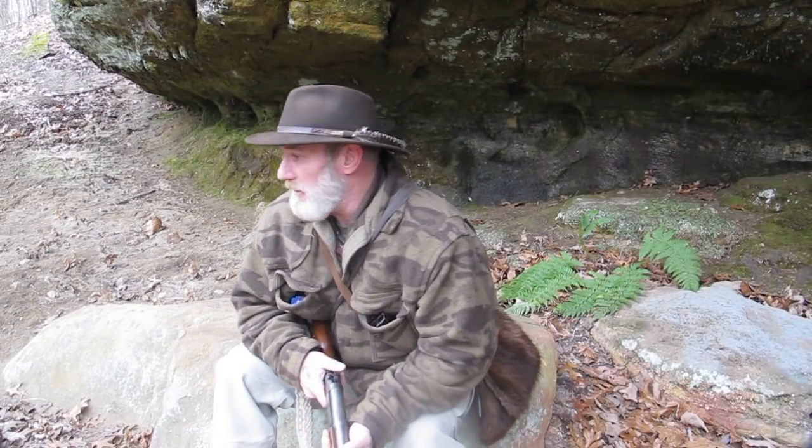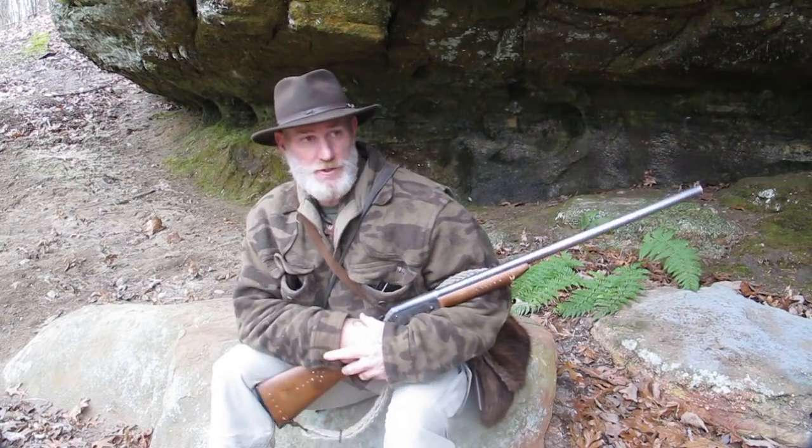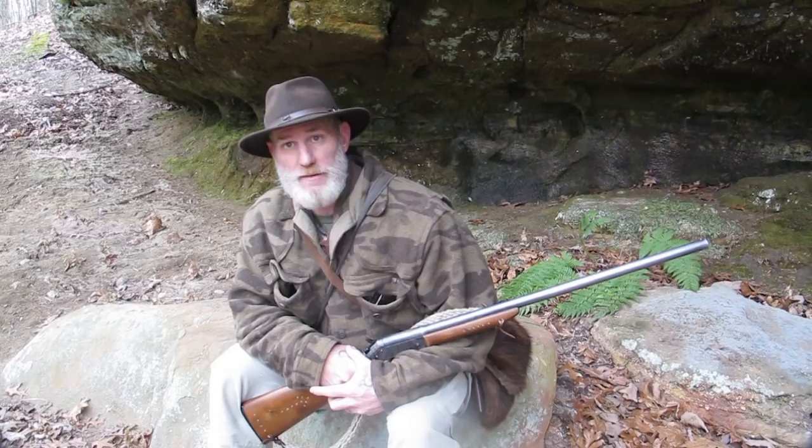Good morning guys, Dave Canterbury at the Pathfinder School. Been out here on a little scout this morning, sitting on a high ridge above the creek bed now.